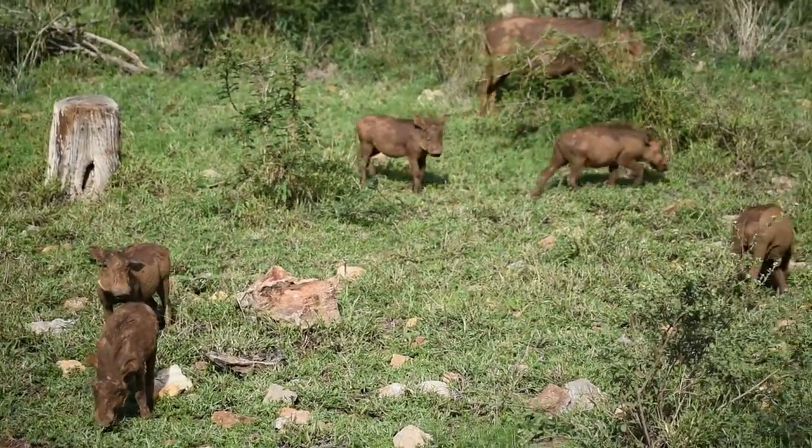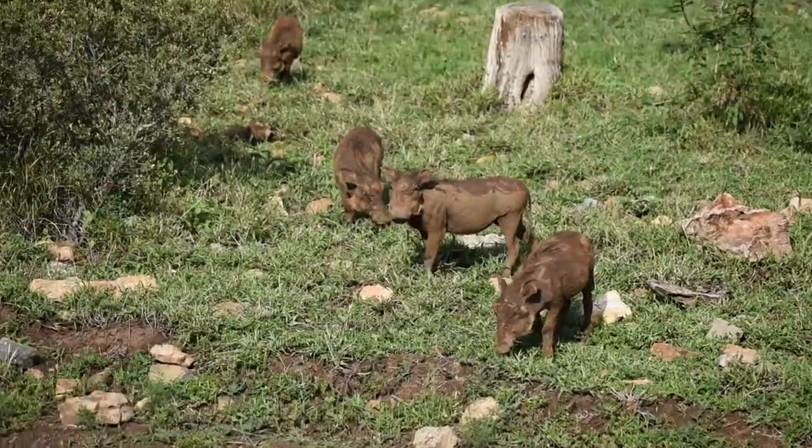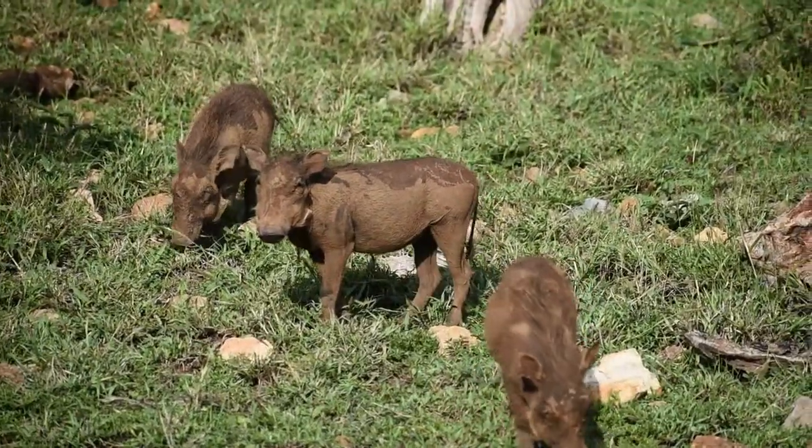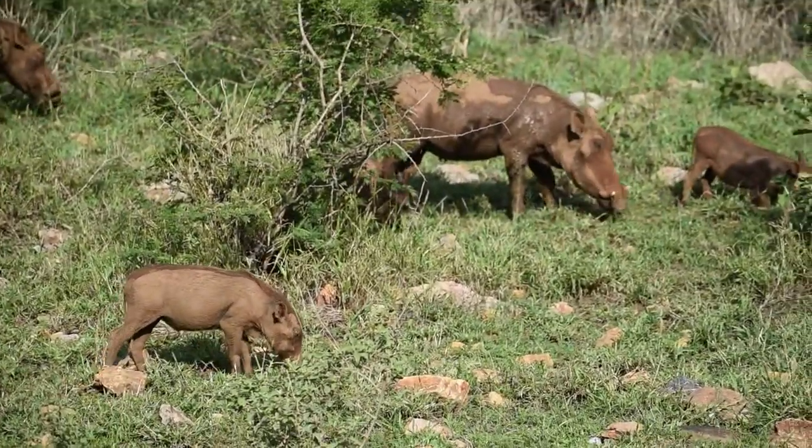Warthogs have quite a few predators, such as leopards. Leopards like to ambush them. Lions will sometimes catch them if they are fast enough, and cheetahs will also find them — a warthog is a nice meal for a cheetah.